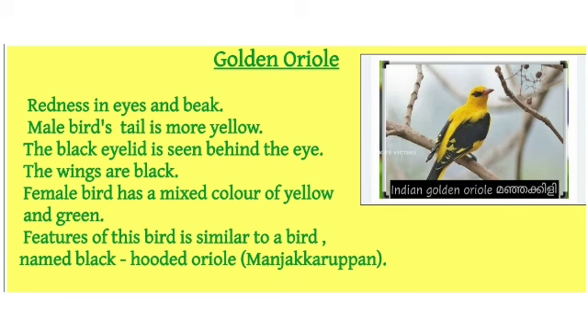Golden Oriole — it has redness in the eyes and beak. The male bird's tail is more yellow, and a black eyelid is seen behind the eye. The wings are black. The female bird has a mixed color of yellow and green. Features of this bird are similar to a bird named Black Hooded Oriole, that is Manyakarupan.